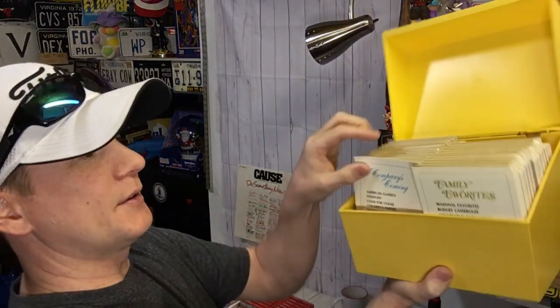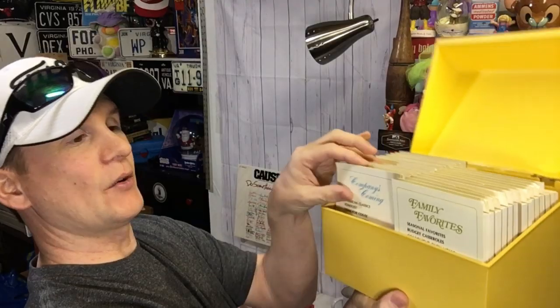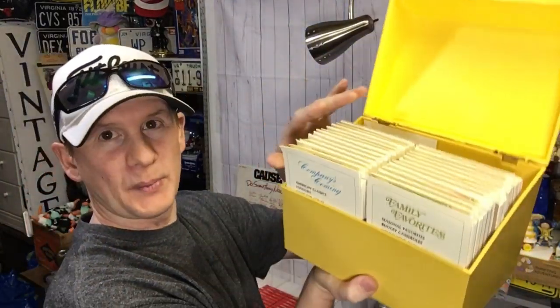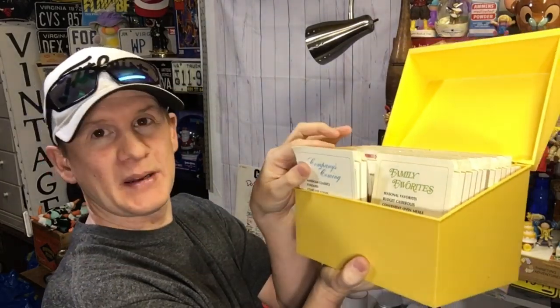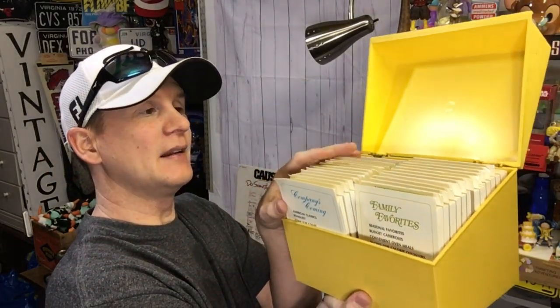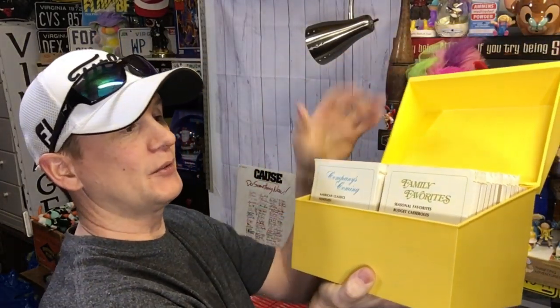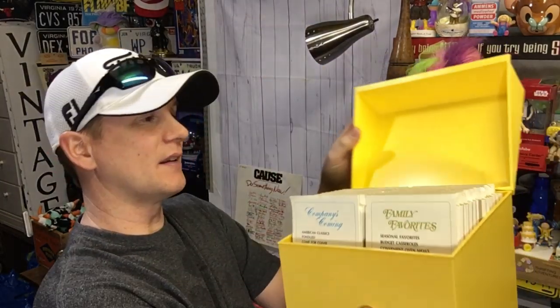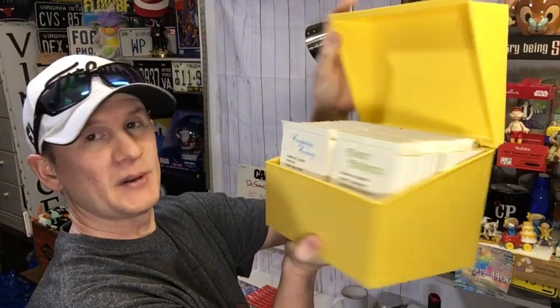Here's an interesting one — somebody was arguing about recipes. A recipe book qualifies for media mail, but recipe cards do not. That's true. Recipe cards would not qualify under any of the regulations, so recipe book is good, but loose recipe cards aren't going to work.